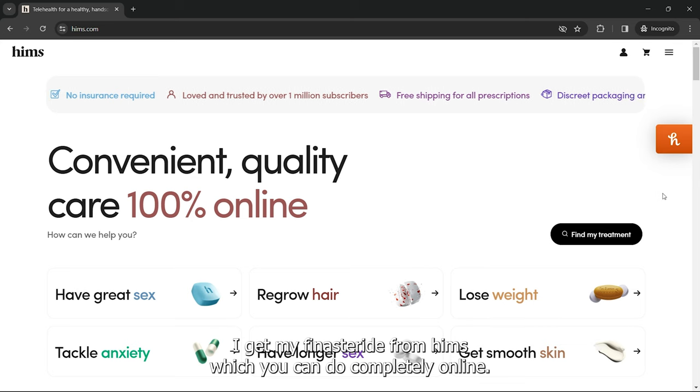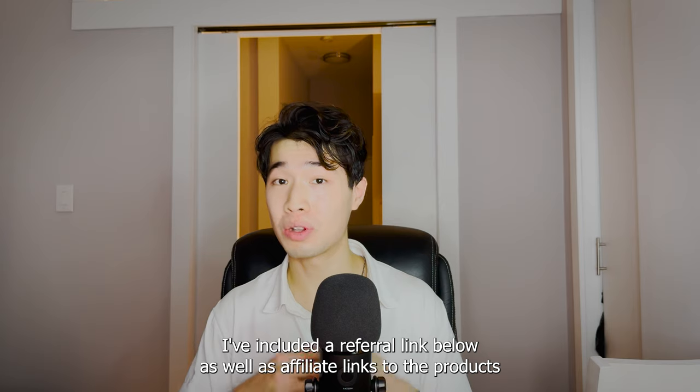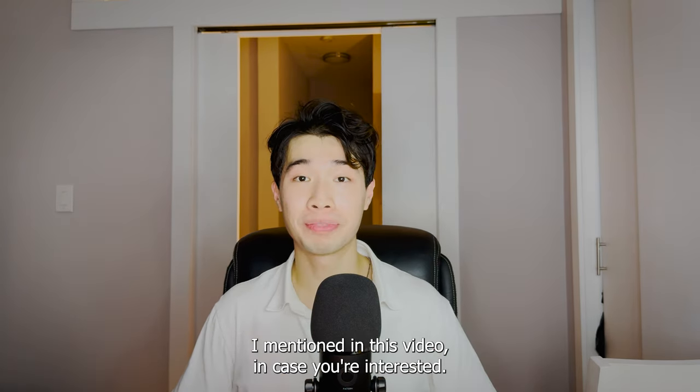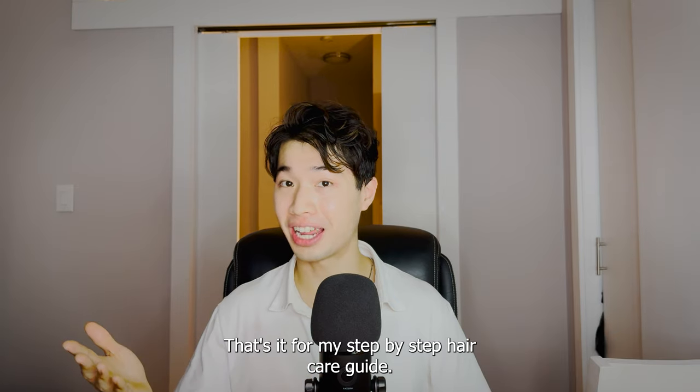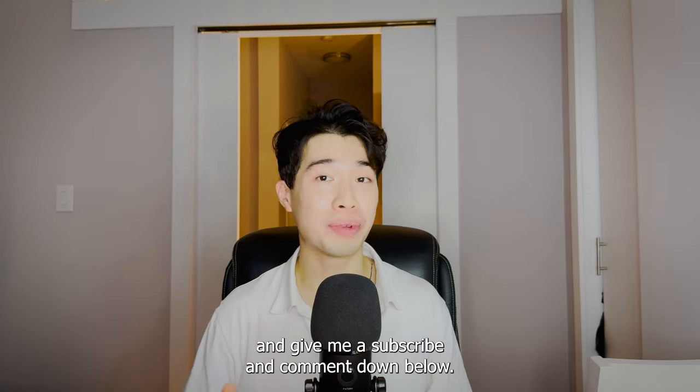I get my finasteride from HIMS, which you can do completely online. I've included a referral link below as well as affiliate links to the products mentioned in this video. That's it for my step-by-step hair care guide — check out my other videos for more self-improvement ideas, and give me a subscribe and comment down below.